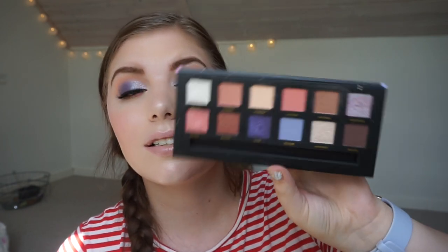Hi guys and welcome back to my channel! Today we're going to do a palette bingo and I'm really excited about this one because it's going to be on my W7 Enchanted palette. I'm really excited about the look and how it turned out - I think it was really easy to do. This is the color scheme of the palette, it looks amazing.